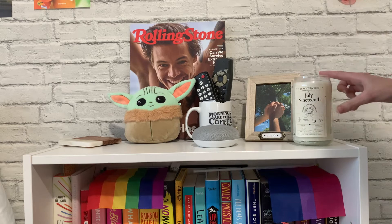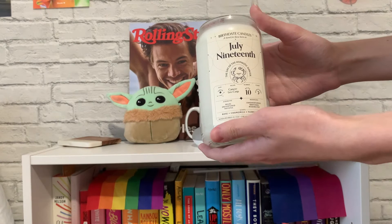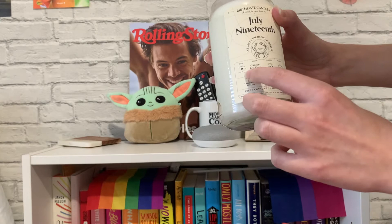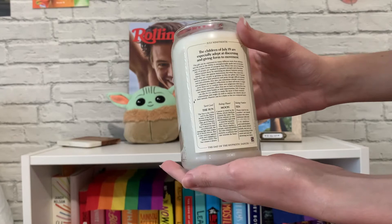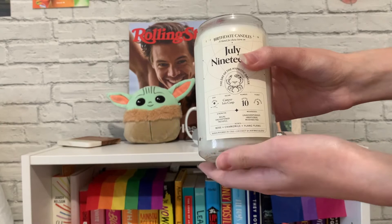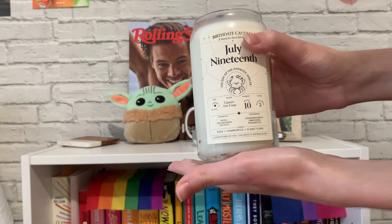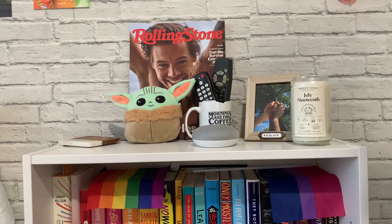Next to the Google Home, I have a little picture frame I made of me and my boyfriend. And next to that, I have this candle my boyfriend gave me for Christmas — it's the nicest candle I've ever seen. It has my birthday on it, July 19th, and it says the day of the hypnotic dancer, my ruling number, and my constellation. It smells like rose, chamomile, and ylang-ylang, which is my favorite scent ever. I'm actually not going to burn this candle because it looks so nice — I just want to keep it on display forever.